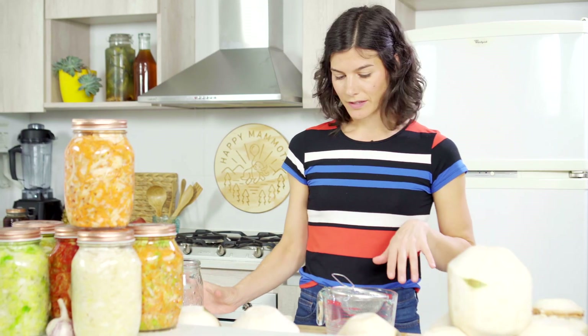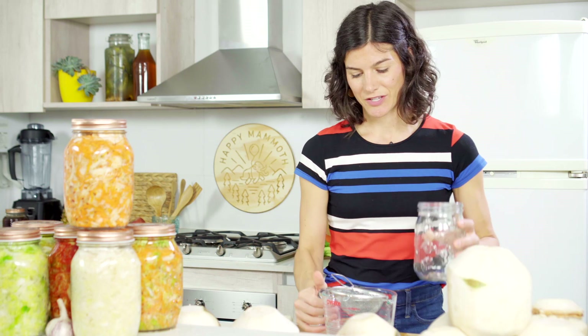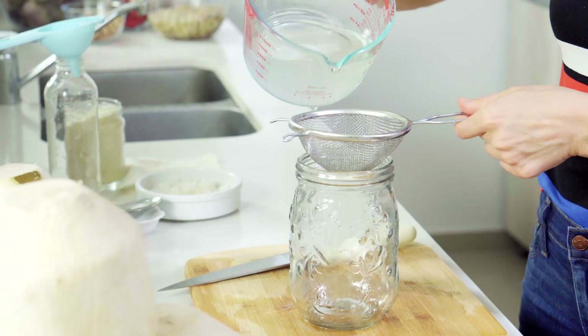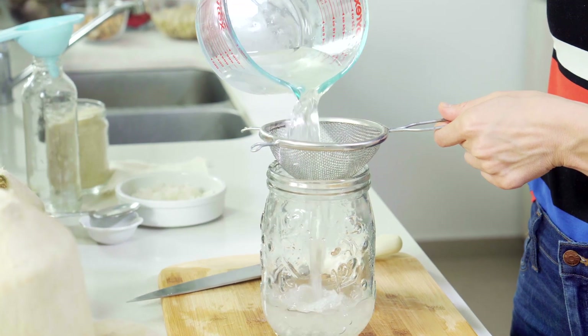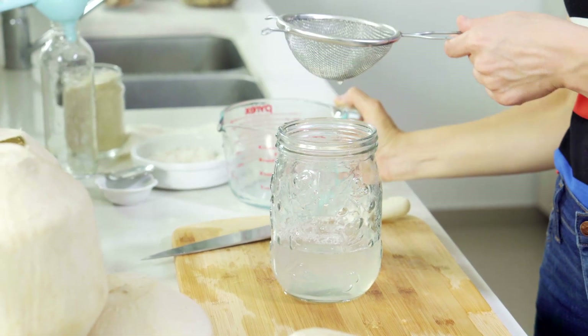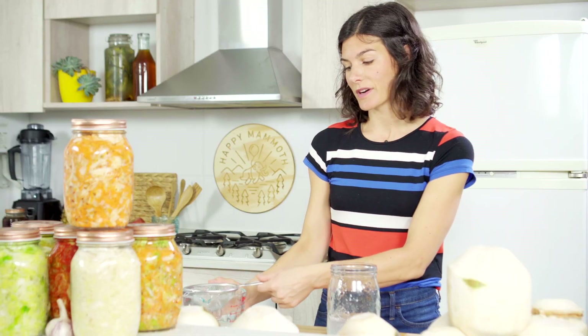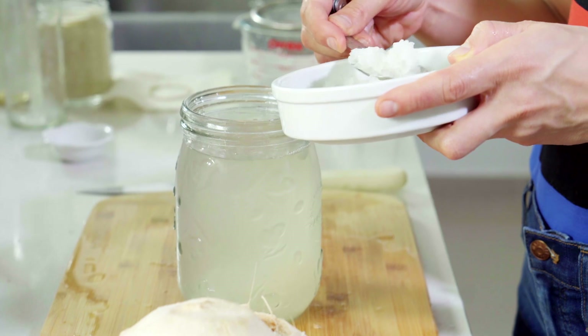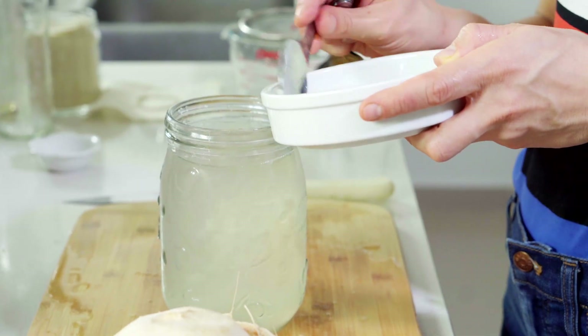If everything looks good, go ahead and strain each coconut water transfer into the jar one at a time, followed by the quarter cup of kefir grains, leaving about a quarter inch to a half inch of headspace.